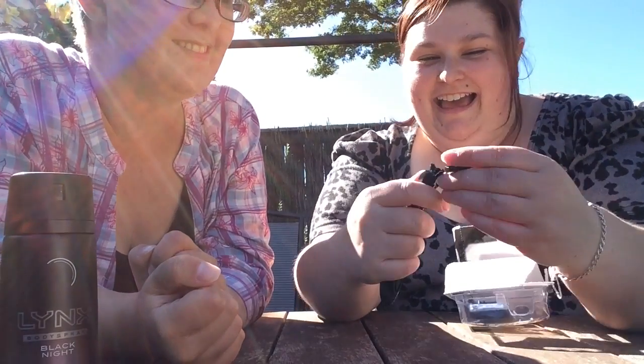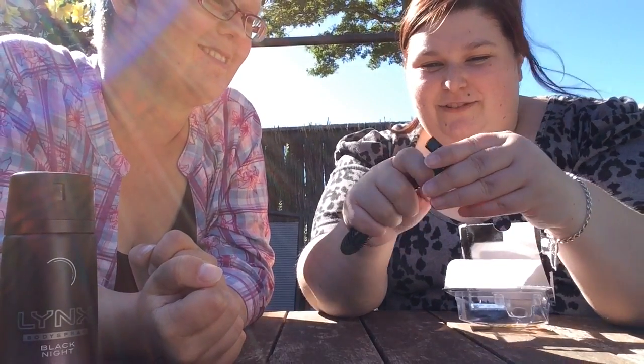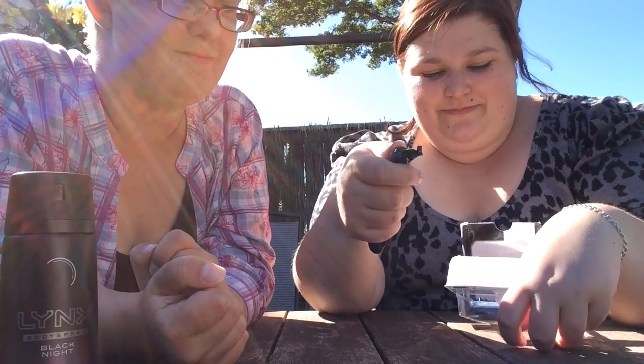Oh, it is a lid! Ha ha ha. It is a lid. I guess that's for when you're not using it. Bam. I wonder if guys ever just sit there and go... Bam!